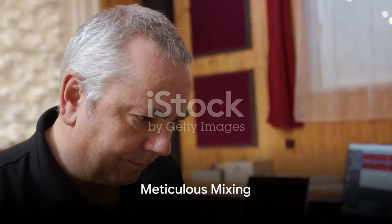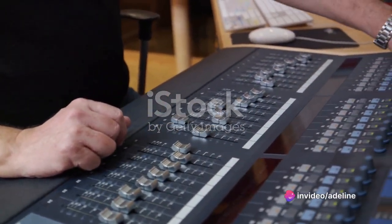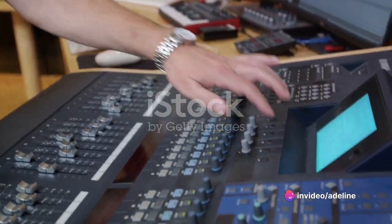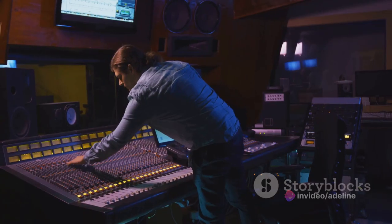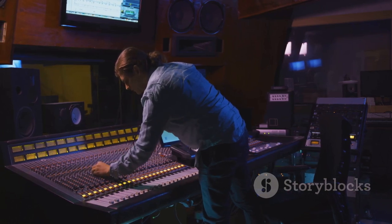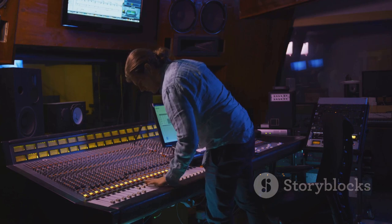Adeline then fine-tunes the mix, balancing the volume of the different elements, panning sounds across the stereo field, and applying effects to enhance the overall sound. This step, known as mixing, is where the magic truly happens, transforming separate sounds into a cohesive, immersive experience.